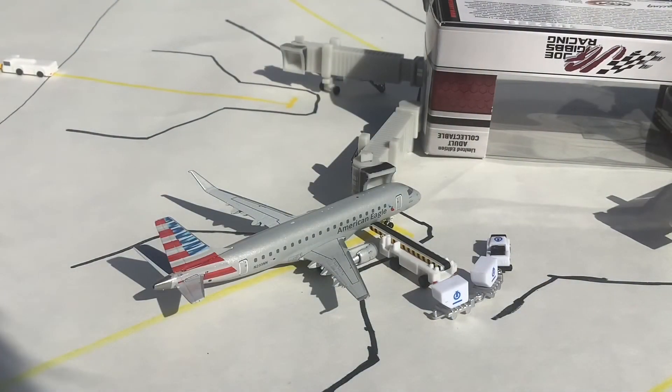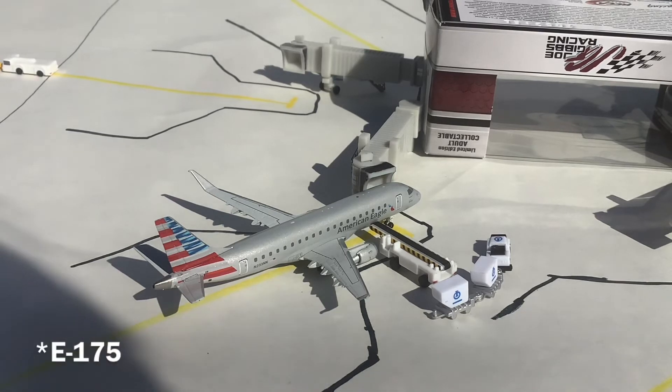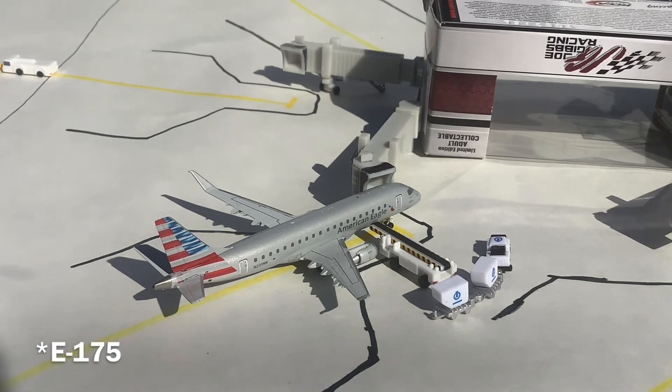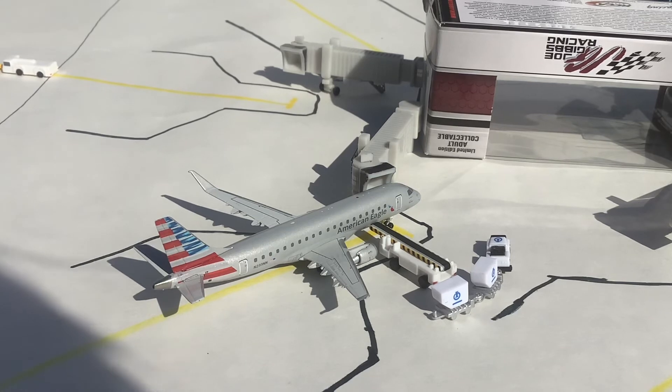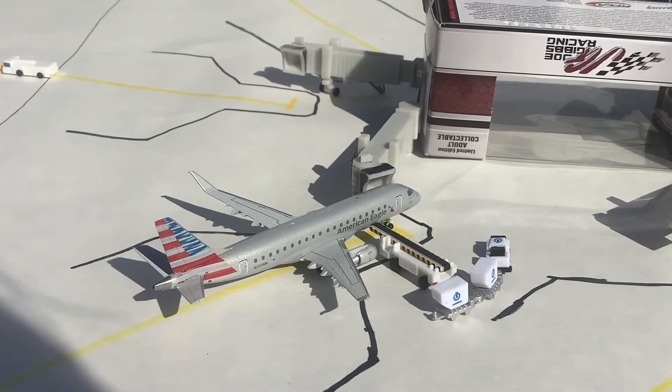Next up, currently getting the bags loaded up, is this beautiful American Eagle E145. It looks absolutely stunning in this great lighting. This is the good thing about outdoor airport updates — the lighting is a lot better. The only unfortunate thing is that the sound quality is not very good. This one is operated by Envoy Air and came in from Miami; it'll be doing a turnaround and heading back out there. Currently getting the bags loaded up and will be departing soon.